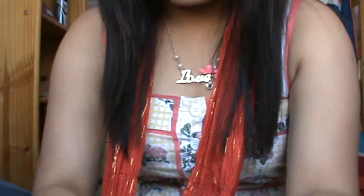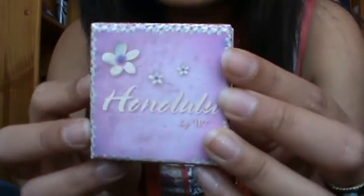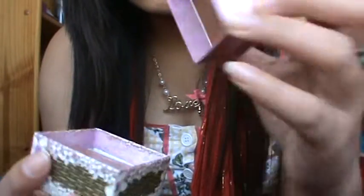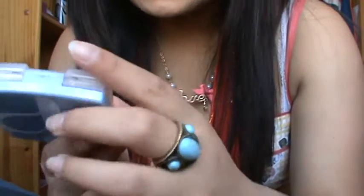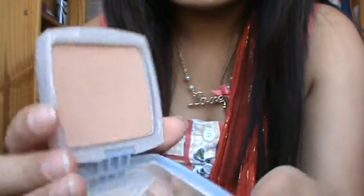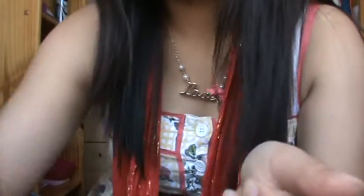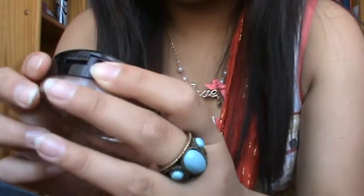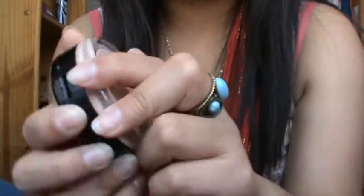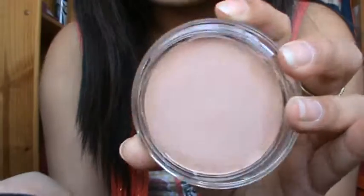I have my Hoonalulu by W7 Bronzer, and I'll just show you the inside. I have my Olmey Line Smoothing Powder in Light to Medium 200. I have my W7 Flawless Magic Foundation in Buff — it looks like a cream foundation.